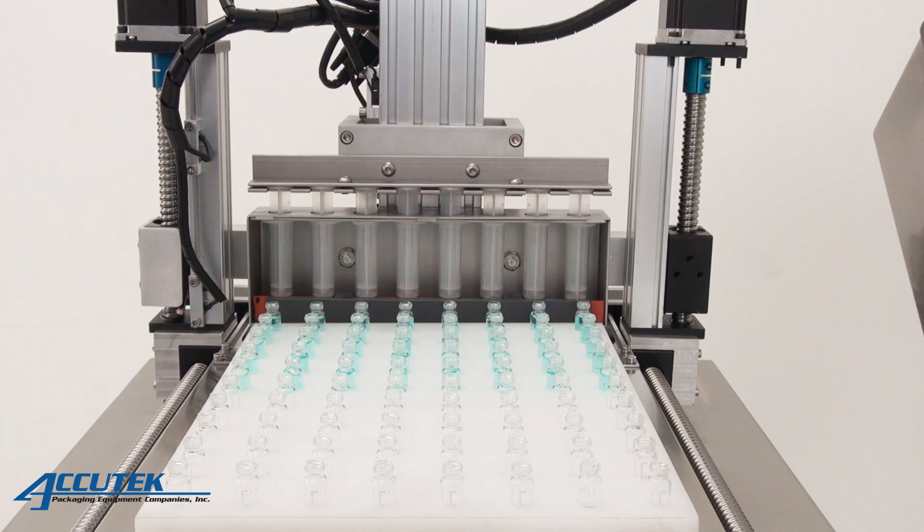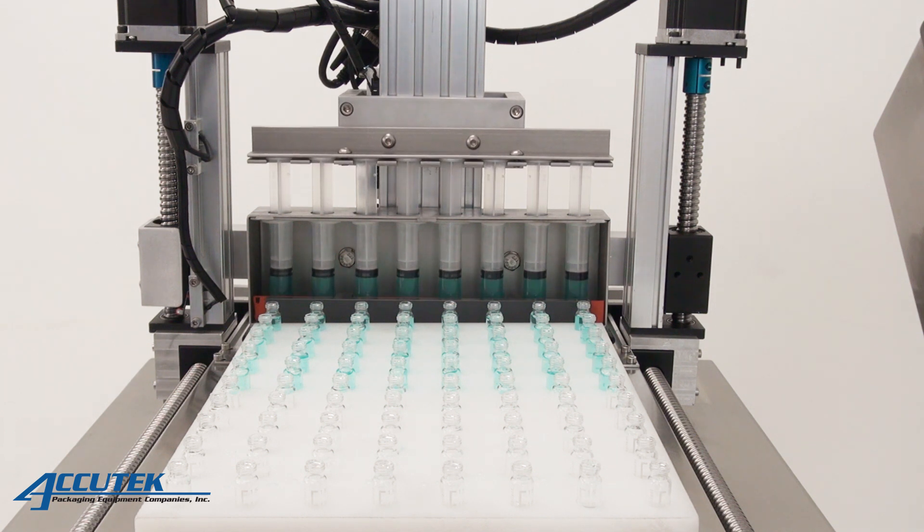The AccuDoser machine does not require the use of compressed air, making it ideal for labs and pharmaceutical environments.